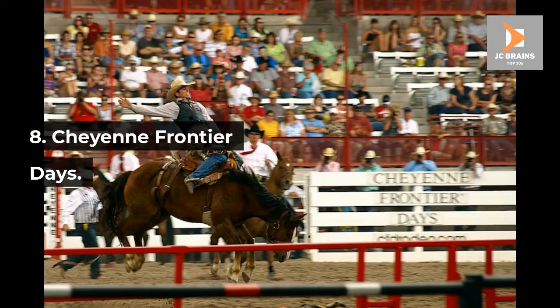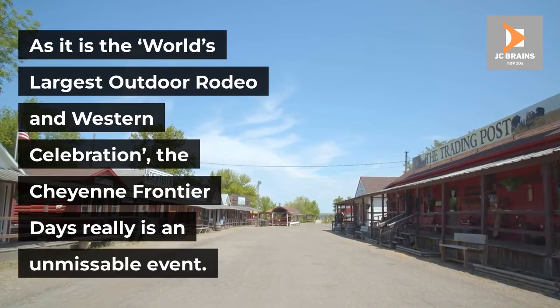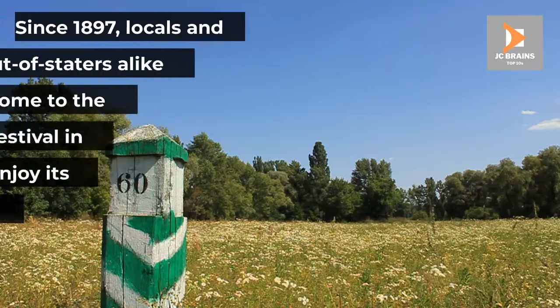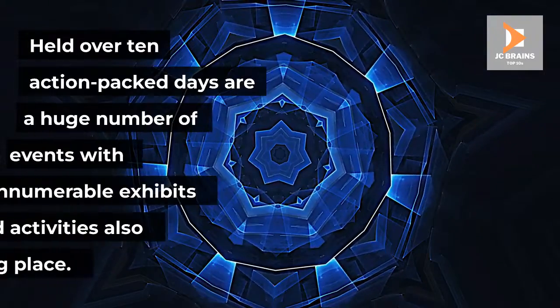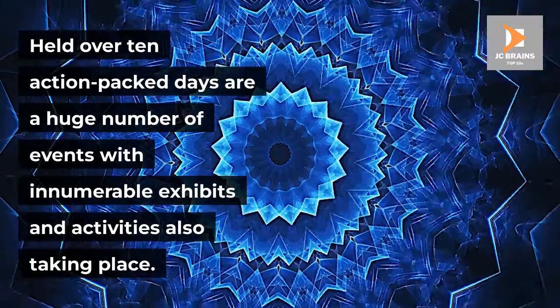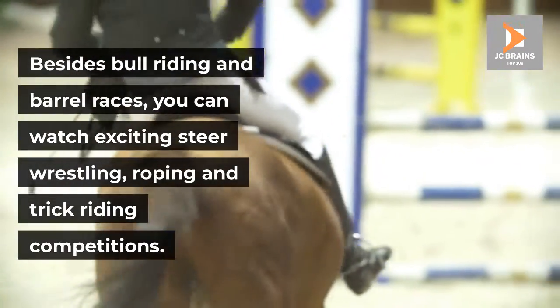Number 8: Cheyenne Frontier Days. As it is the world's largest outdoor rodeo and western celebration, the Cheyenne Frontier Days really is an unmissable event. Since 1897, locals and out-of-staters alike have come to the fun-filled festival in Cheyenne to enjoy its rodeos and races, concerts and competitions. Held over 10 action-packed days are a huge number of events with innumerable exhibits and activities also taking place. Besides bull riding and barrel races, you can watch exciting steer wrestling, roping and trick riding competitions.